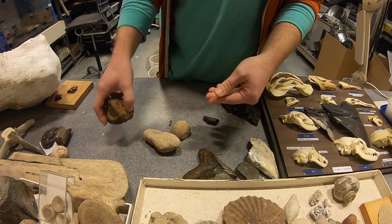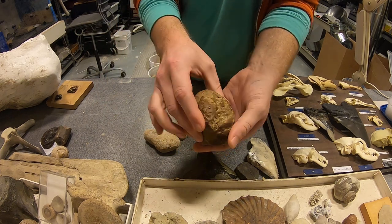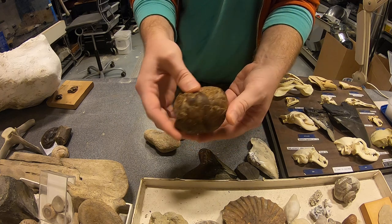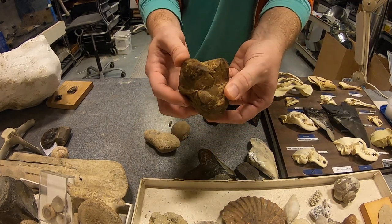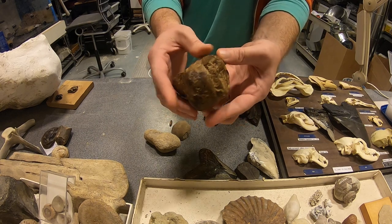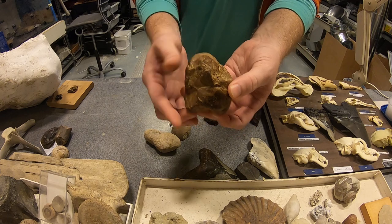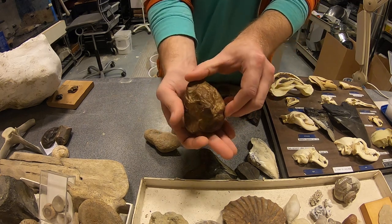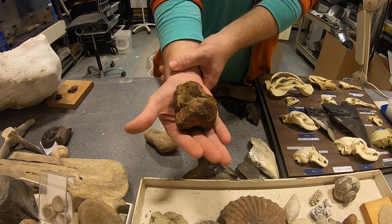And then we've got our crocodile coprolite here — nice, big, weighty. This is a big predator. He's sitting in the swamp eating birds coming to take a drink, mammals, fish. He's digesting it all. And then here's what we get millions of years later for our paleontologists to study.